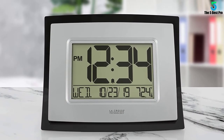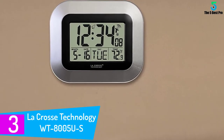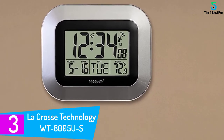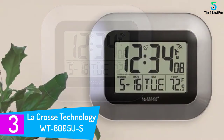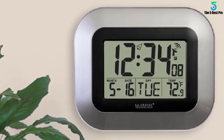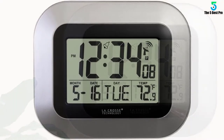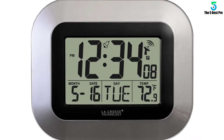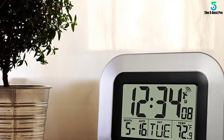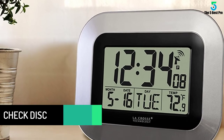At number three: the LaCrosse Technology WT-8005 US Atomic Digital Wall Clock. Enjoy the digital lifestyle with this clock — one of the few digital clocks with unquestionable accuracy and precision. The self-setting feature brings convenience to anyone who wants to be at the right place at the right time. It is designed to self-set to universal time atomically, and it is still possible to view time in different time zones with a simple touch of a button.